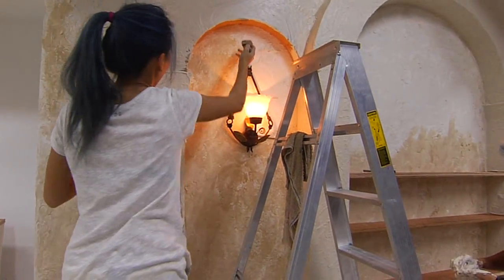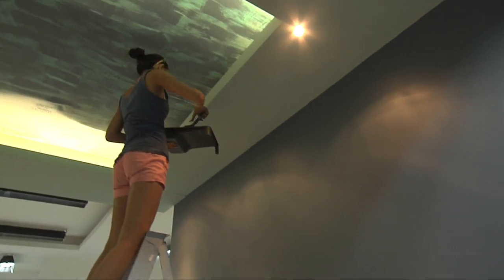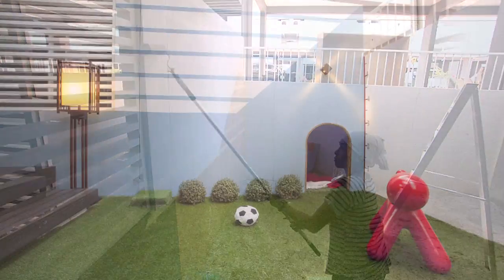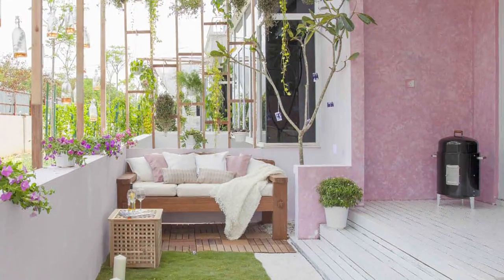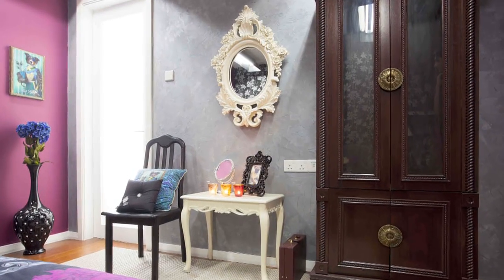Dulux's slogan is 'Let's Color,' and that recognizes what people do when they decorate — they're trying to create spaces that say who they are, how they want to be, how they want to be seen. Color, along with things like texture and form, is really the most important part of that. But sometimes people are a little cautious, so 'Let's Color' is a call to action: come on, let's get going, let's get coloring, let's get started.